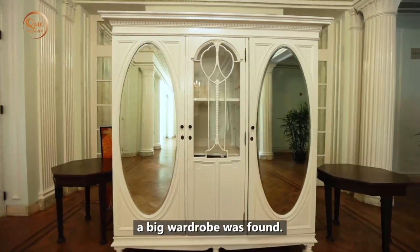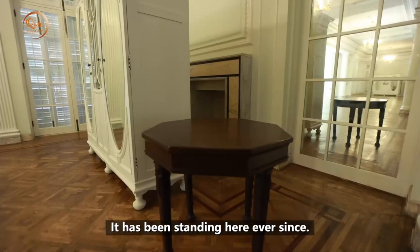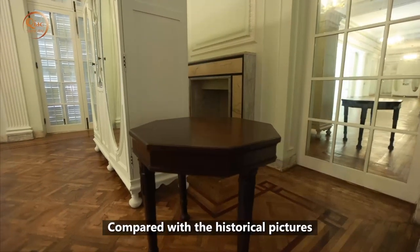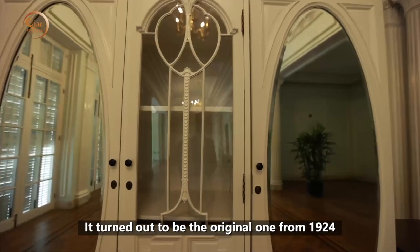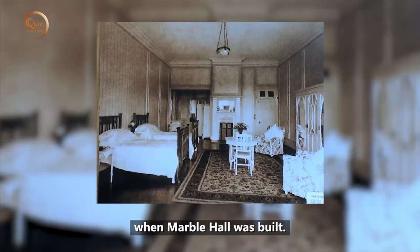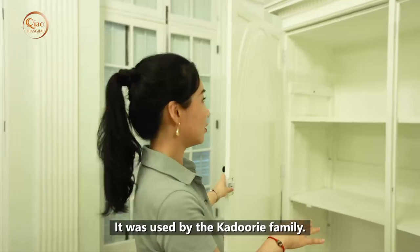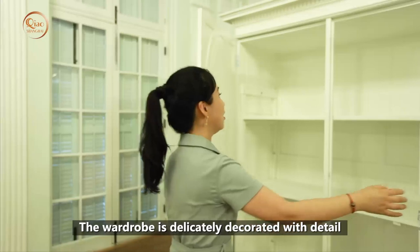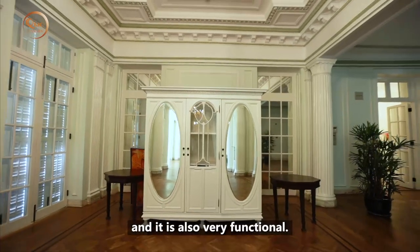During renovation, a big wardrobe was found. It has been standing here ever since. Compared with historical pictures, it turned out to be the original one from 1924, when Marble Hall was built. It was used by the Kadoorie family. The wardrobe is delicately decorated with fine detail and is also very functional.